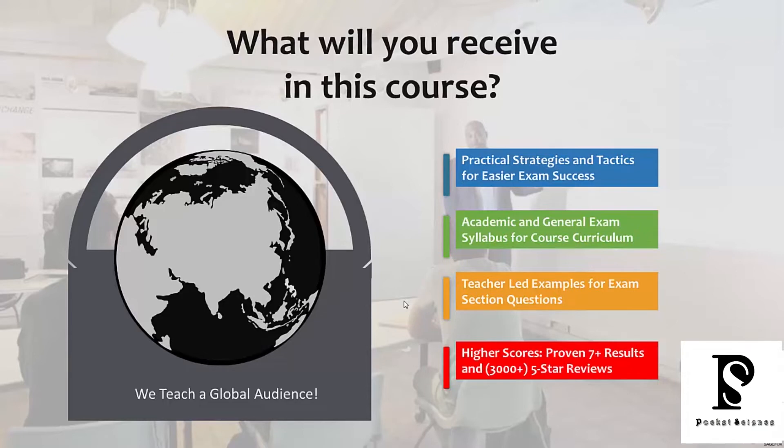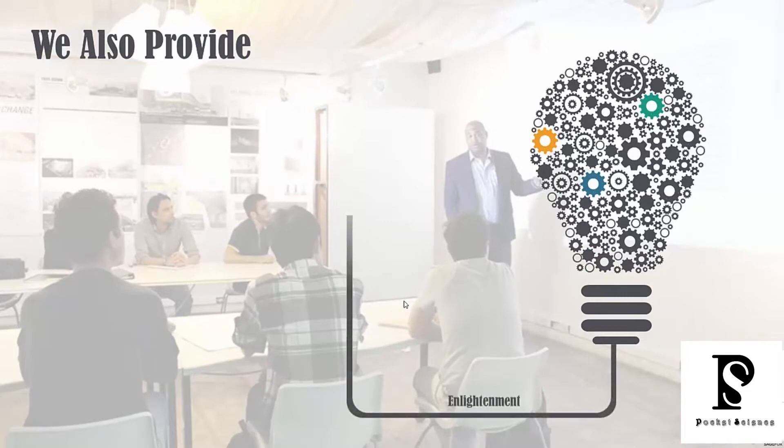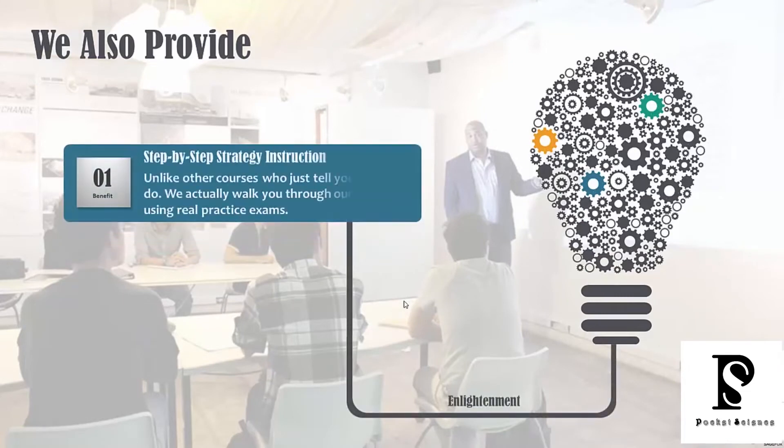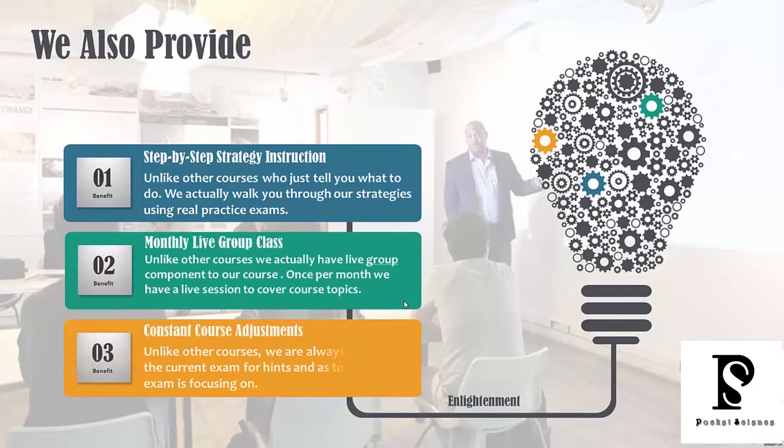This is a very highly rated course because we give you a lot — we provide everything that you need within the course. In addition, we provide step-by-step strategy instruction. Other courses just say do this, do A, B, C, D.